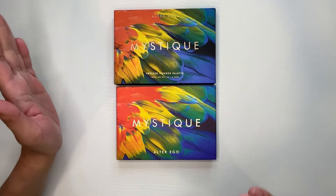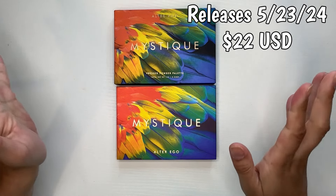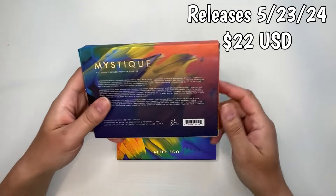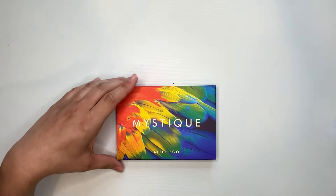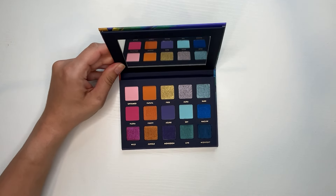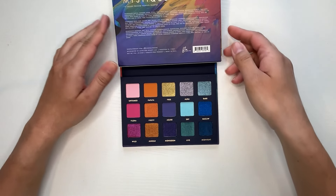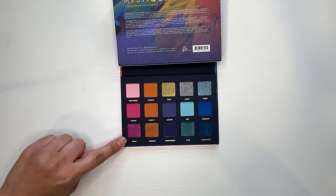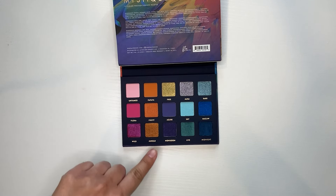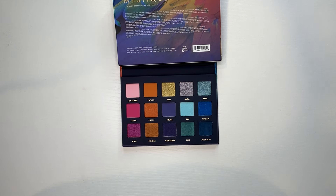This palette is $23 and will be coming out May 23rd if it hasn't already by the time you see this. You're getting your typical 15 shades. The shades can pop out as you can see — it is stunning and beautiful. The arrangement of their palettes is always very beautiful to me; they do a good job thinking it through. You have your pinks, oranges, deeper colors, and then blues and greens. I really do like this one — it's really fun.